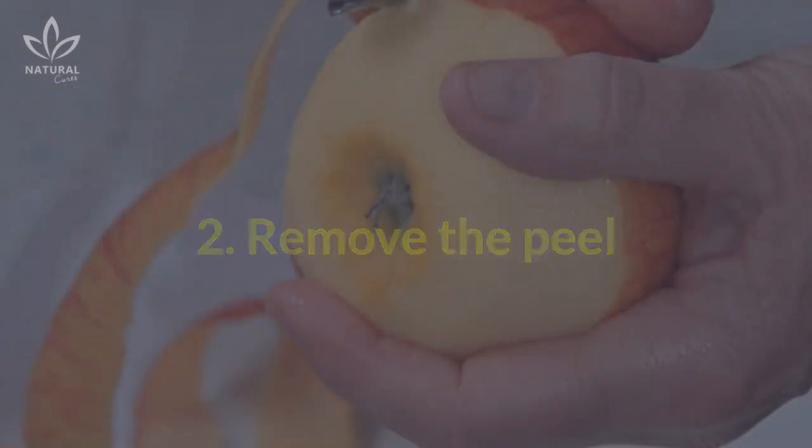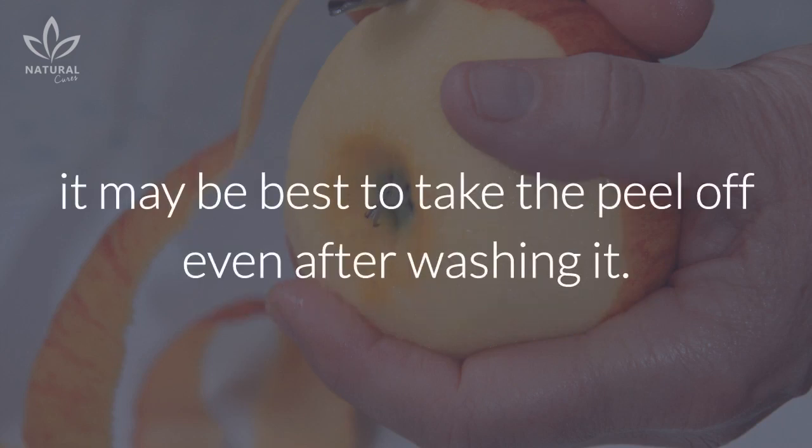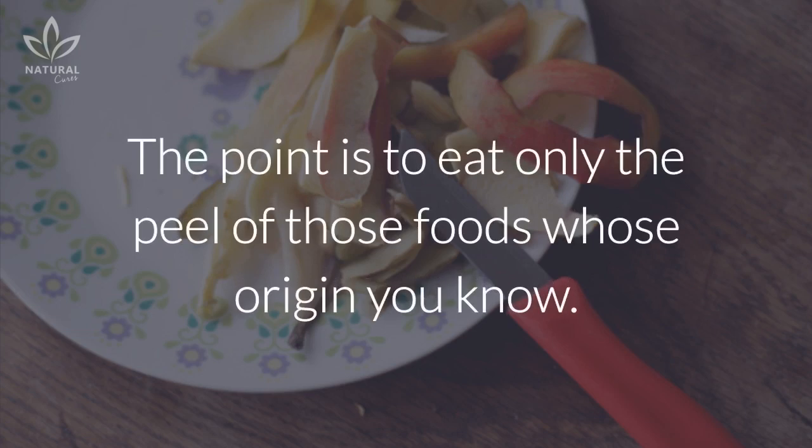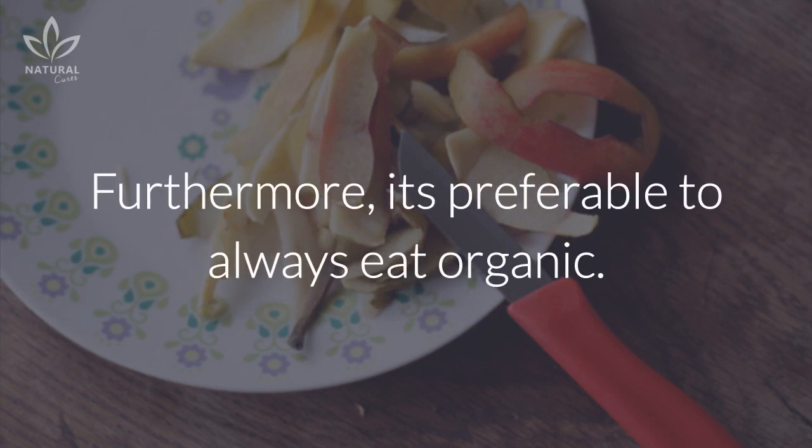2. Remove the peel. If you do not know where the food you intend to consume came from, it may be best to take the peel off, even after washing it. The point is to eat only the peel of those foods whose origin you know. Furthermore, it's preferable to always eat organic.